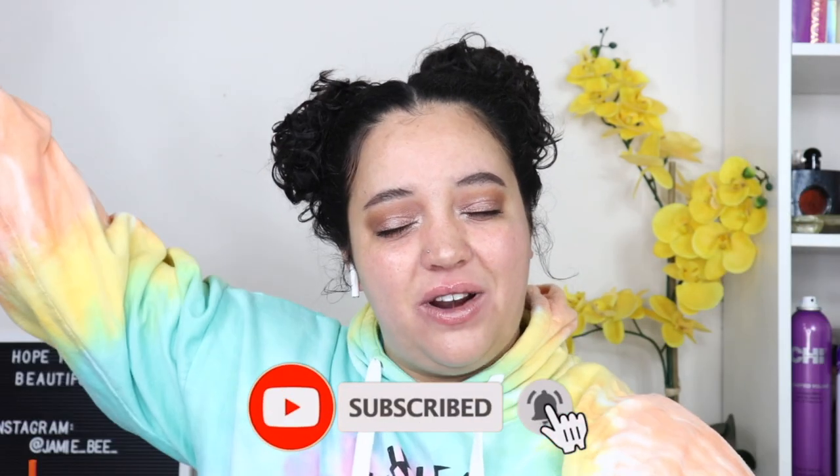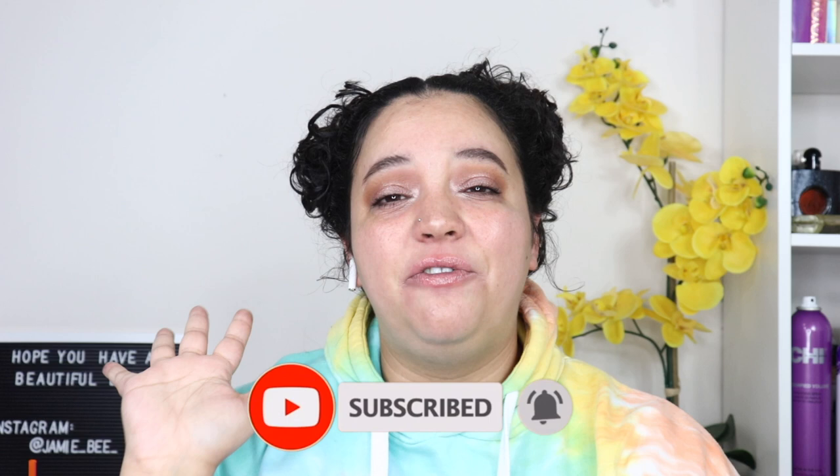Hey everyone. Welcome, or welcome back to my channel. If you are new here, I'm Jamie B. Thanks for stopping by. So in today's video, I am going to be showing you guys a holiday beauty gift guide, whether it be for your spouse, your mom, your sister, your cousins, whoever you want to buy things for. I'm going to show you what you should be buying them — beauty related items, of course. If you're interested, go ahead and hit that subscribe button. I do upload five beauty related videos every week.